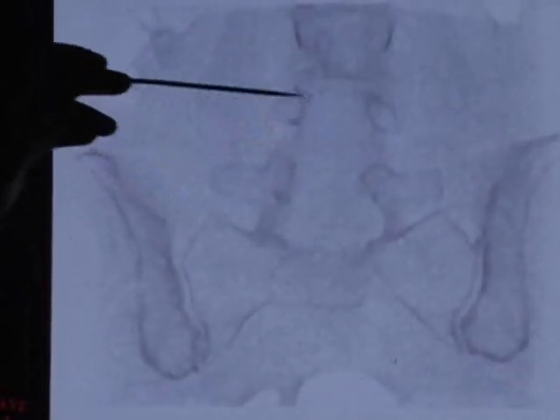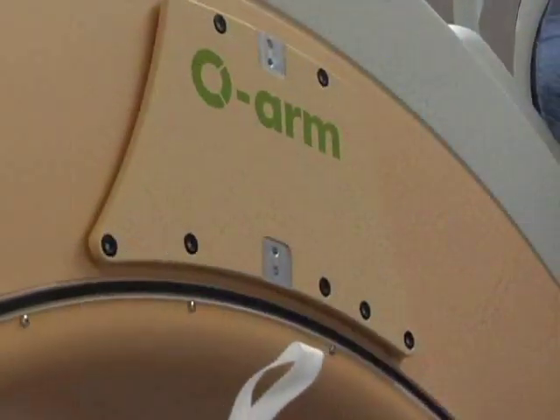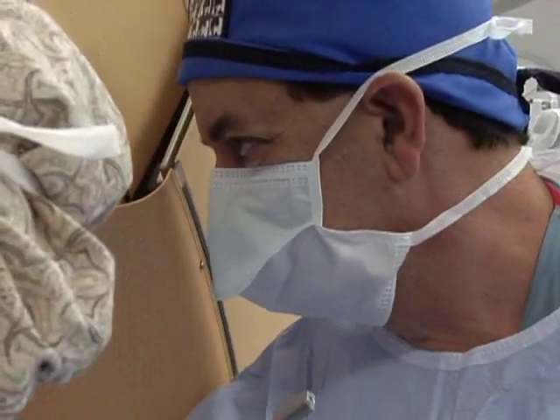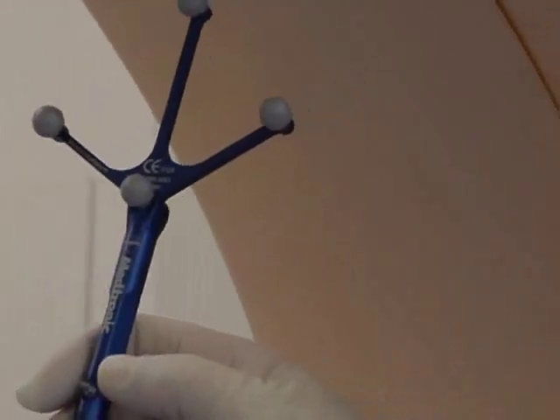Roper St. Francis expects to use the O-Arm in more than 600 procedures this year. It offers many benefits for patients, especially those who need complicated surgeries.